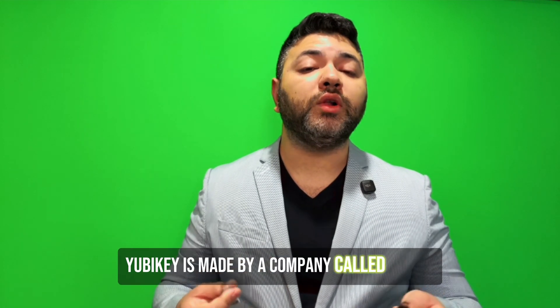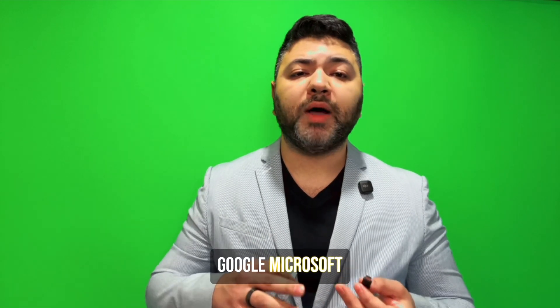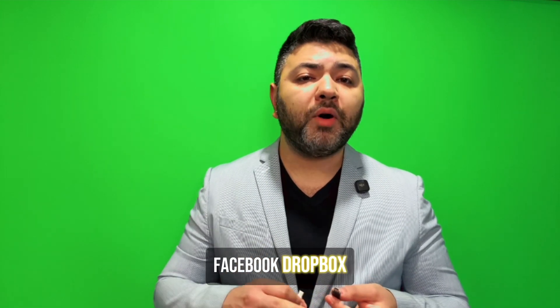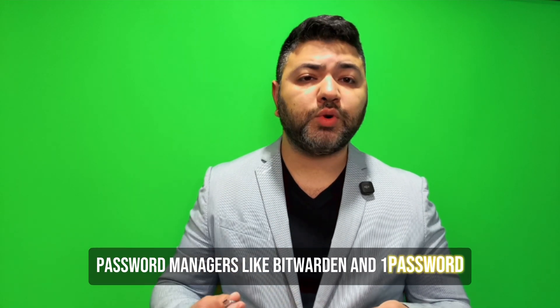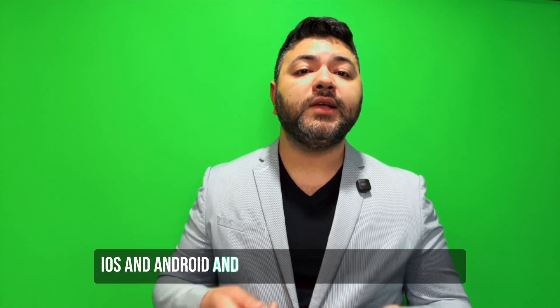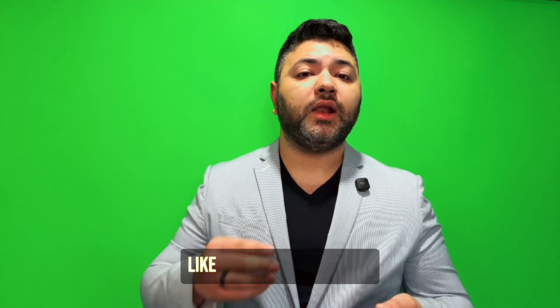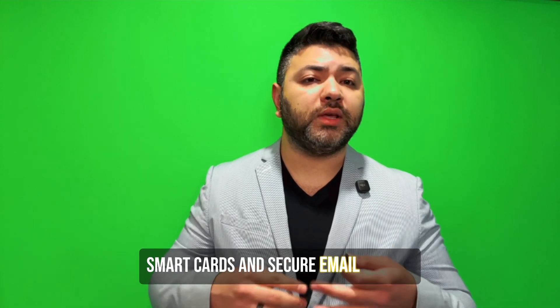YubiKey is made by a company called YubiKey. It supports way more platforms — Google, Microsoft, Facebook, Dropbox, password managers like Bitwarden and 1Password, and even things like GitHub and SSH. It works with Windows, Mac, Linux, iOS, and Android, and it supports advanced features like one-time password, smart card, and secure email signing.